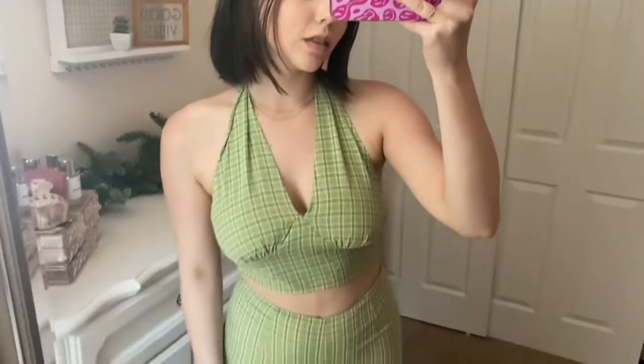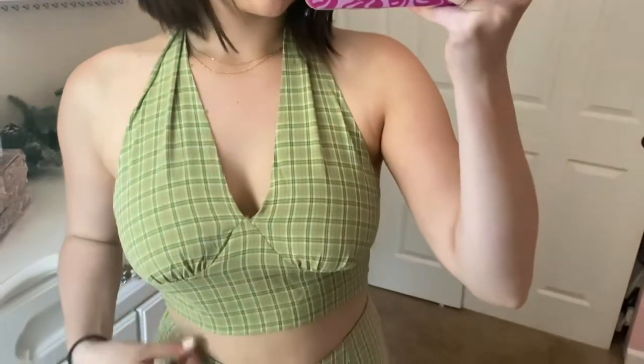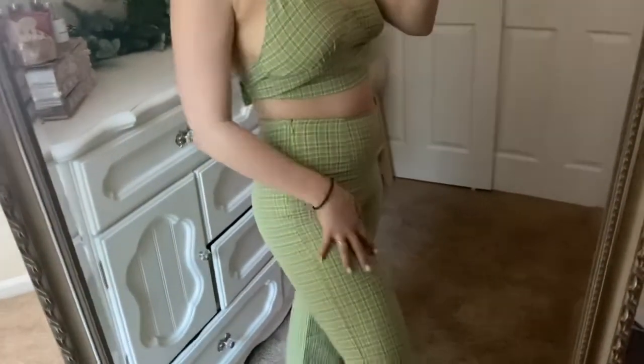Then I got this gorgeous little set — it's a halter top with a little tie on the top and the back, and then some green plaid flare pants. You can get it as a set or buy them separately, so if you need a different size for the top versus the bottom, you can do that. I just love this green color for the summertime — super easy to wear with some sneakers or sandals.